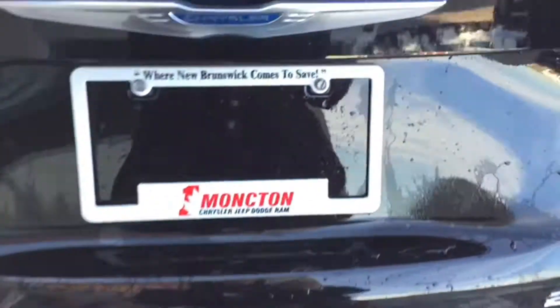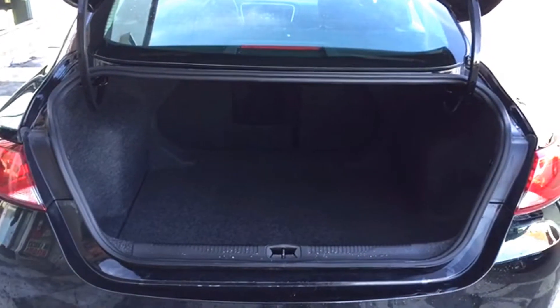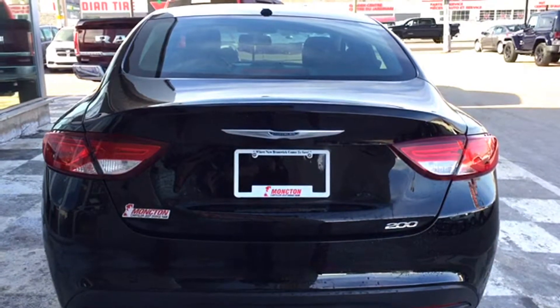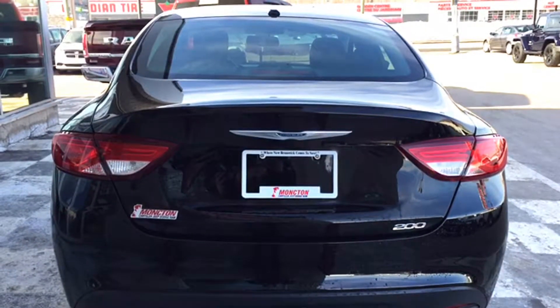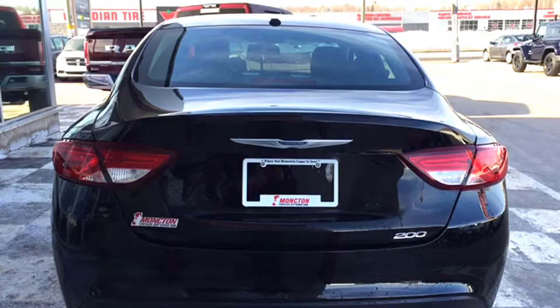You do have tons of storage space inside the 200. If you need additional space, you can fold down the split-folding bench, and you'll notice there is the option when you fold down the back armrest to throw stuff into the back trunk — such as your jacket or extra snacks if you're on a road trip. And that's going to conclude our tour of the certified pre-owned 2015 Chrysler 200 LX.